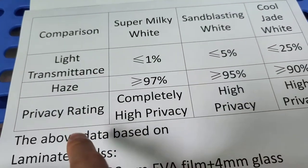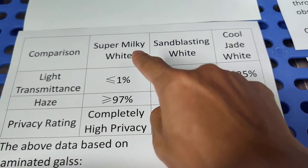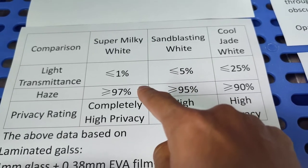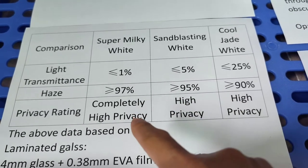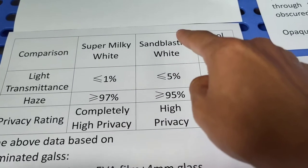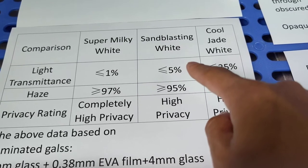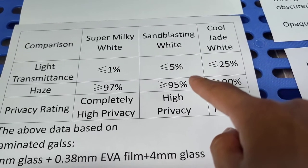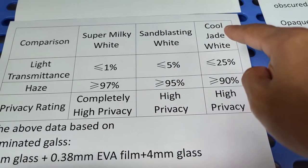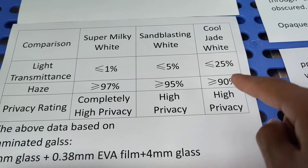Night transmittance has a direct relationship with privacy rating. SuperMilky WideEVA film has a night transmittance of less than one percent, giving it more than 97% privacy rating — completely high privacy. SimplasticIn WideEVA film has a night transmittance of less than four percent, giving it more than 94% privacy rating — high privacy.